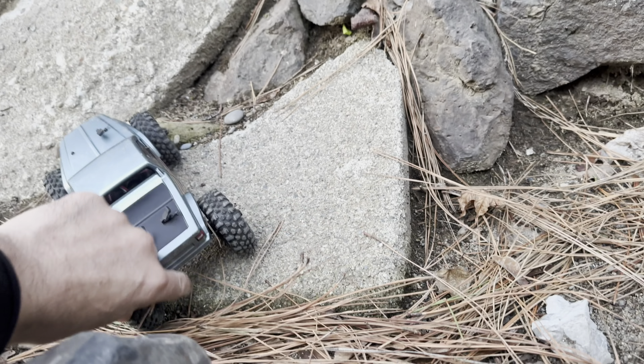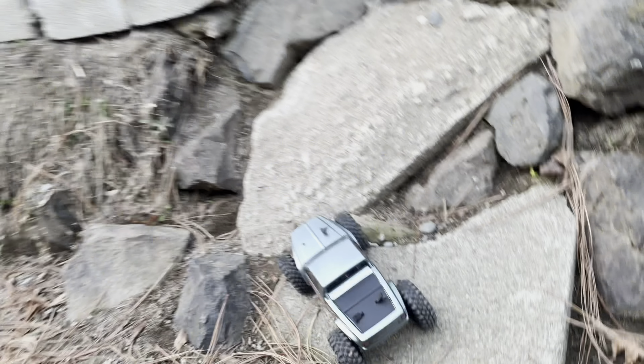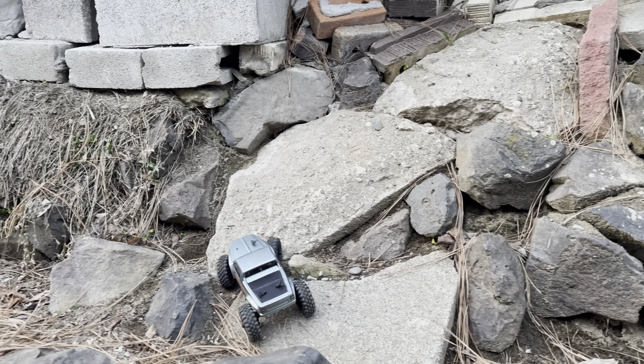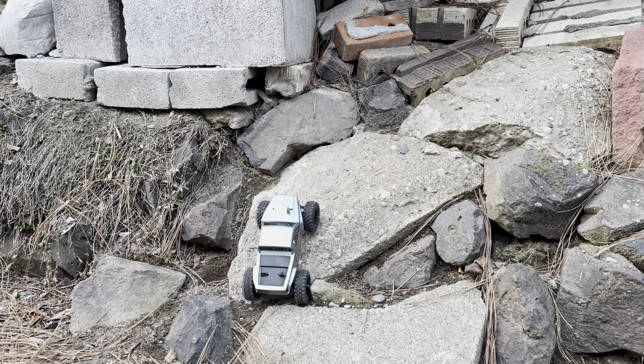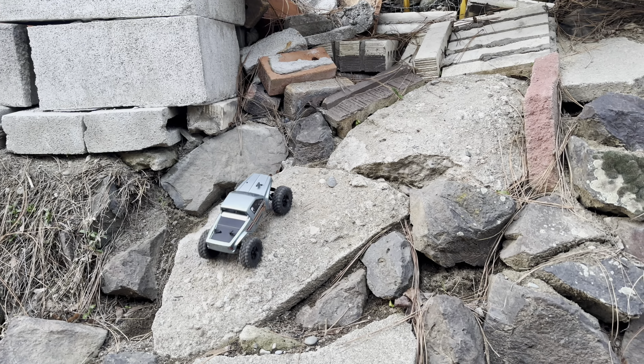Take these pine needles out the back — don't need those. We're just going to run up this guy here. It does want to run right up here, which is great.